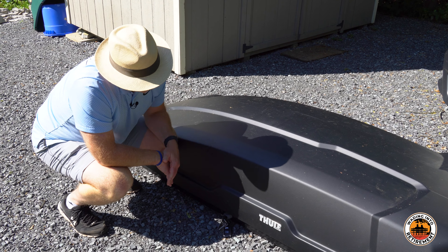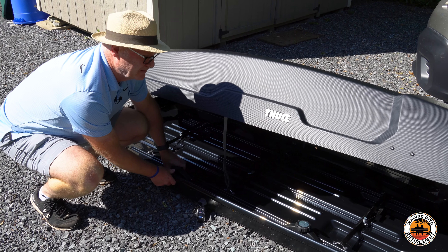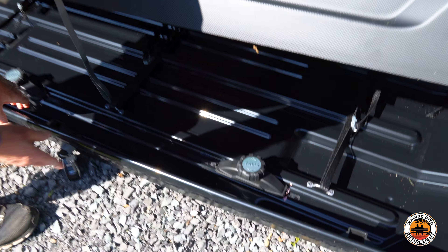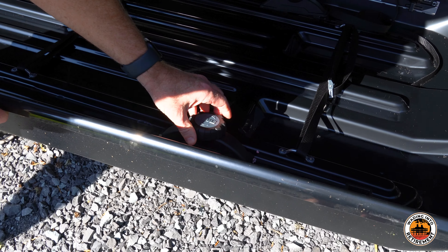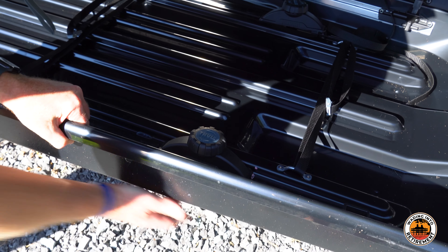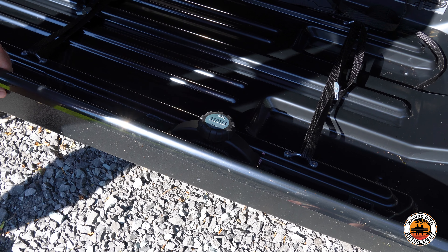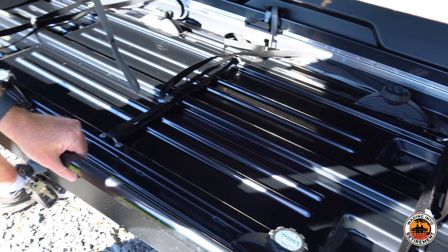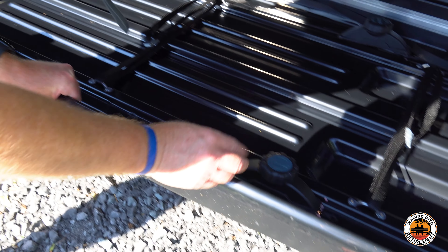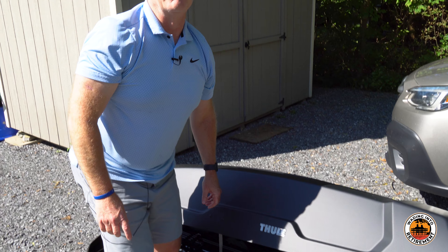It has an easy lock system. Basically all you're doing is putting this on your roof rack and spinning these clamps and locking it tight. There are four of those that you lock in to mount it onto your roof. I've had it on top of the roof — it looks really good. This locking system works very well; you just tighten it until it clicks.